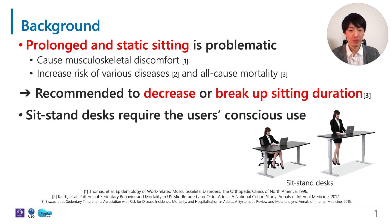Let me begin with the background. A large number of people usually spend most of their days sitting at their desks. Prolonged and static sitting is problematic because it can cause various adverse health outcomes, so it is recommended to decrease or break up sitting duration. One of the solutions is to use sit-stand desks, but the problem is they require the users to consciously use it.